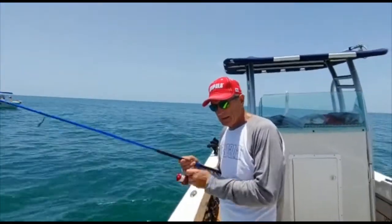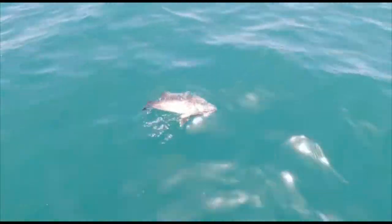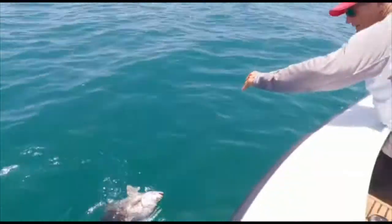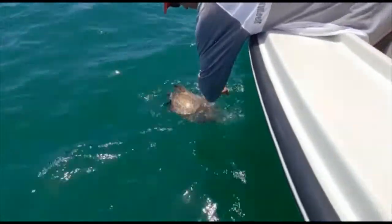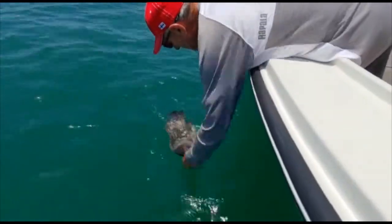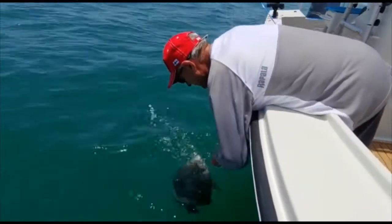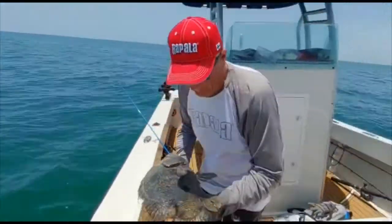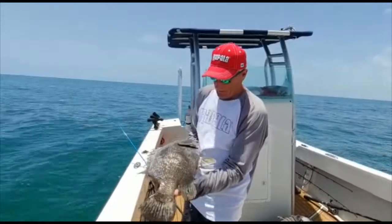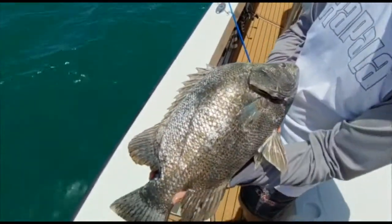I'm just going to pull out, going to put you around there. Nice! Beautiful! Isn't he gorgeous? Wow. Beautiful fish.